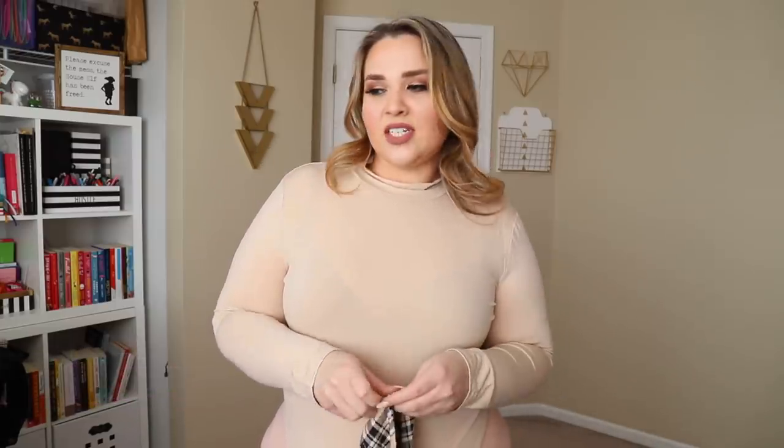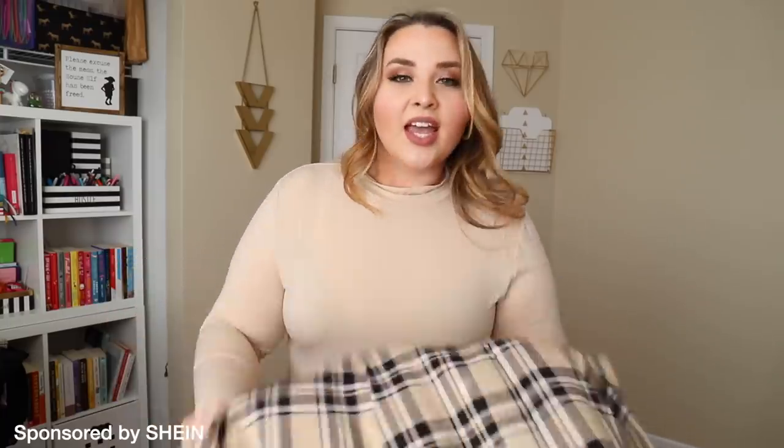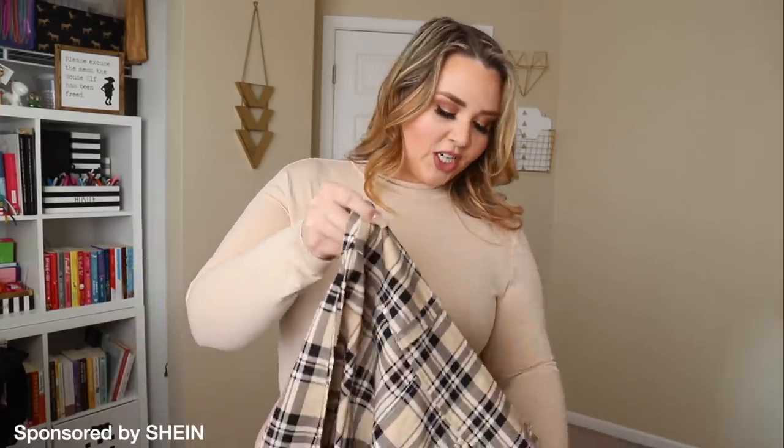I have done these in the past and it was just such a heavily requested video. They reached out to sponsor it, so this video is sponsored by Shein.